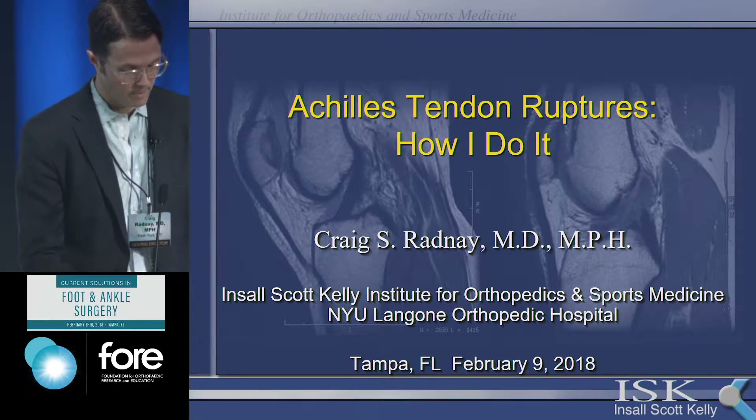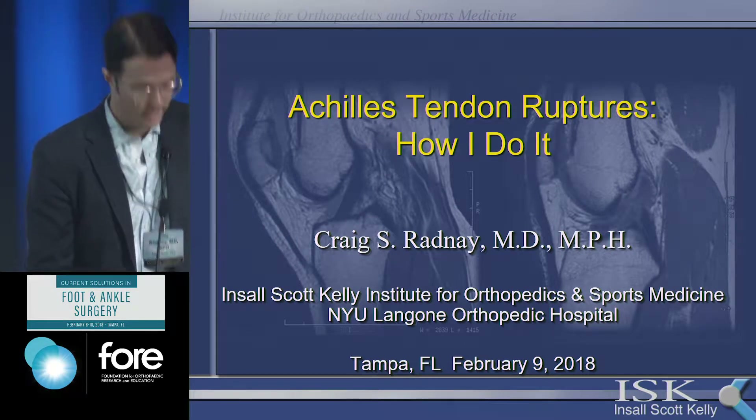Achilles tendon ruptures: non-operative, open, percutaneous, and chronic.